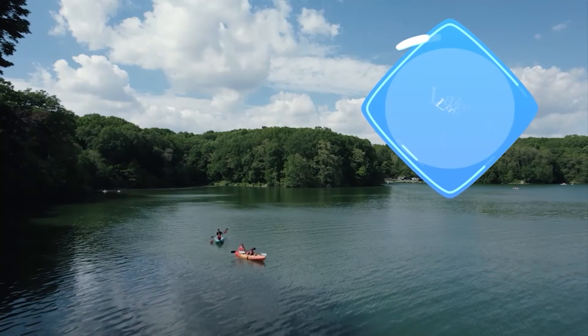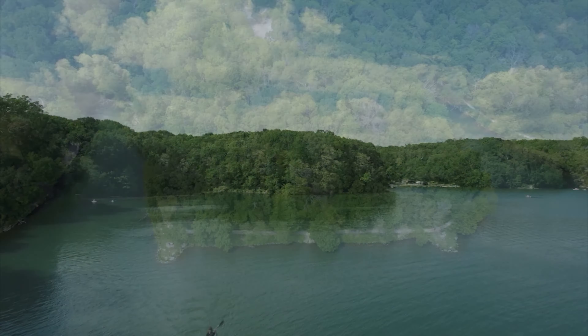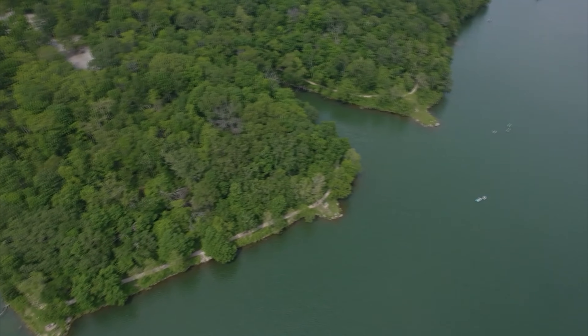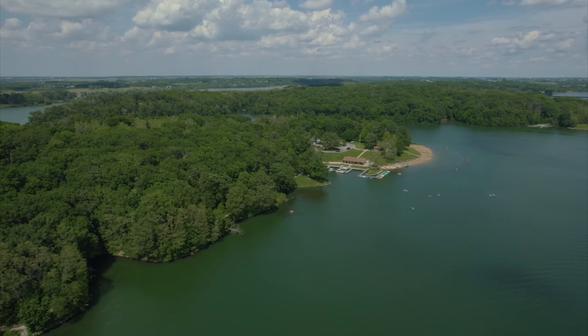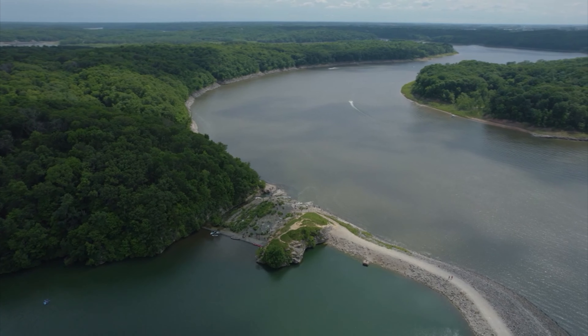Our next trail can be found in Solon, Iowa at the Lake McBride State Park at the Beach to Dam Trail. This 1.5-mile-long trail is accessible for all ages and skill levels. My favorite way to hike on this trail is to start at the docks and make my way all the way to the Lake McBride Spillway.